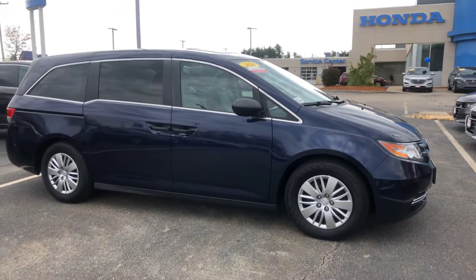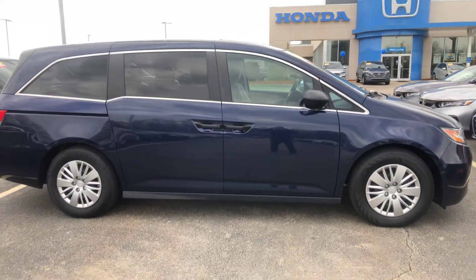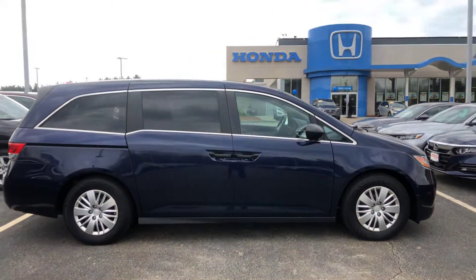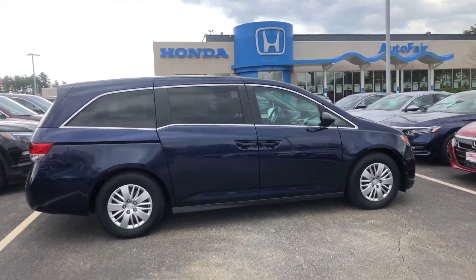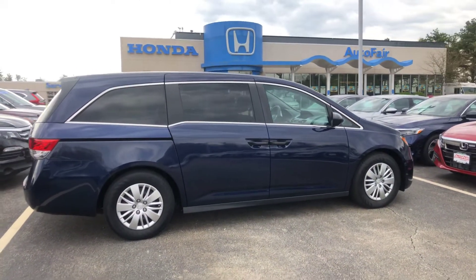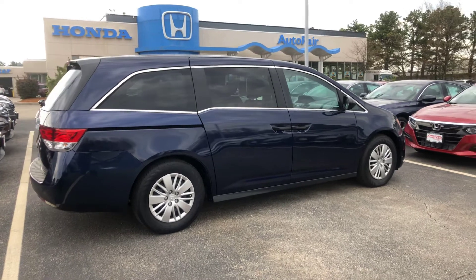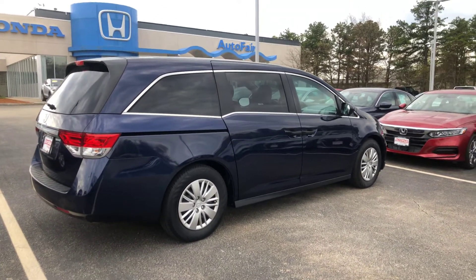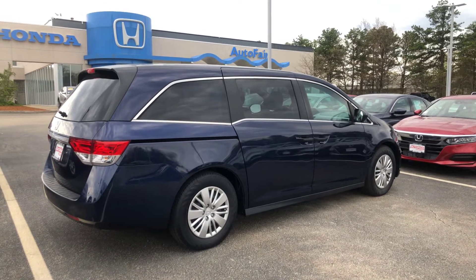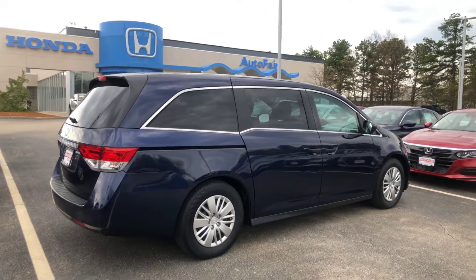But it is still here. If you have any other questions on it, or if you want to set up a time to come by, check it out, take it for a ride, and figure out whether this is the one or not, you can either reach out to me directly at 603-300-3127, or you can just respond to the email containing the link to the video you're watching now, and we'll set something up that's convenient for you to swing by.